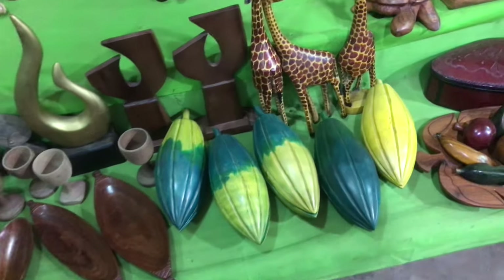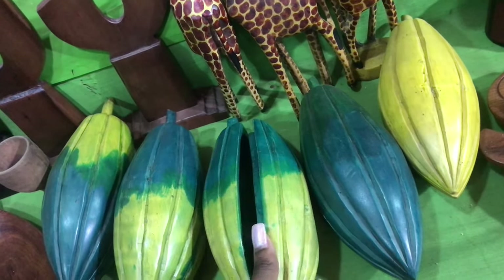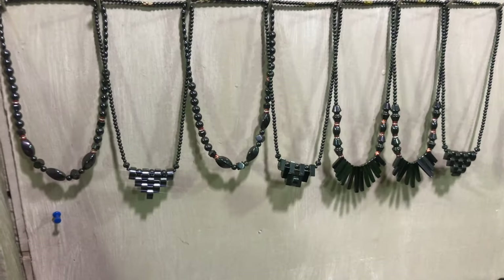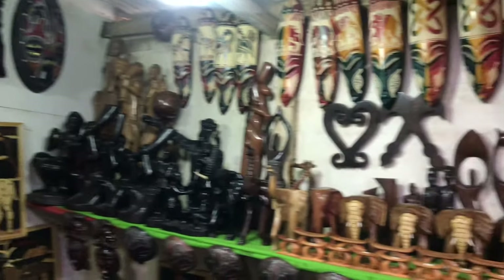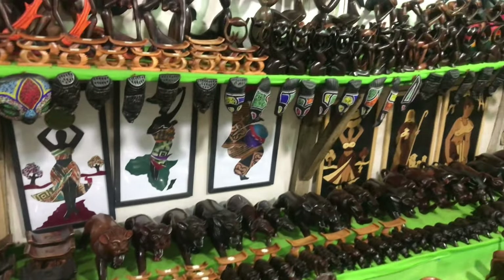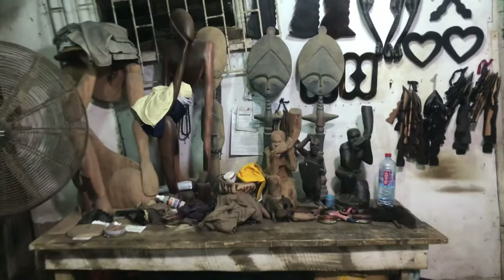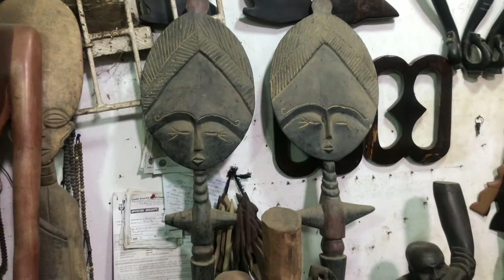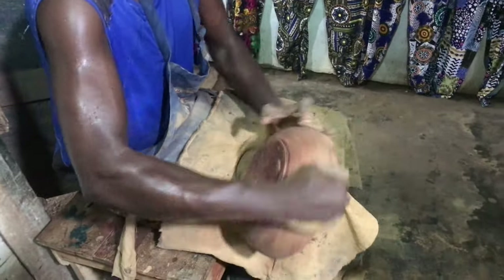Here is the cocoa — one of Ghana's natural resources. And that craftsman is making a wooden dish.